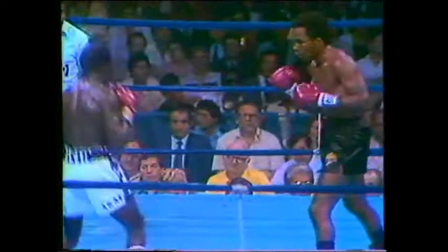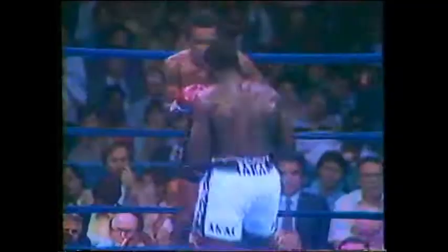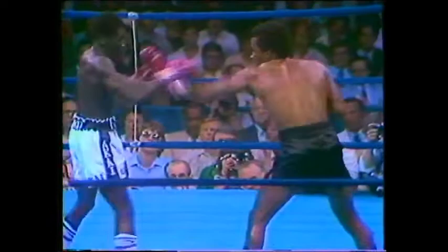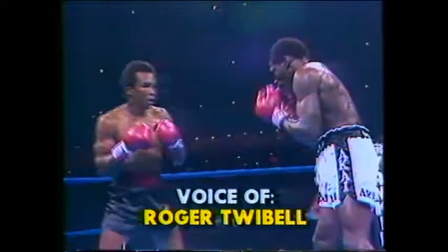Roger Twibel and Al Bernstein back at ringside as we go back to 1981 for this fight. We mentioned coming in that Leonard had defeated Roberto Duran in his last outing. For Kalule, he retained his title with a win over Bushy Bester in 10 rounds. Leonard really established his hand speed in that first round, showing he could punch in combinations well. Toward the end of the round, he landed some good left hooks to Kalule's head, and Sugar Ray punctuated the point with a little lecture for Kalule right after the round.